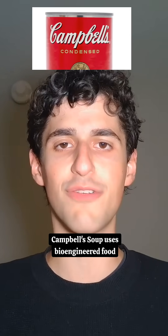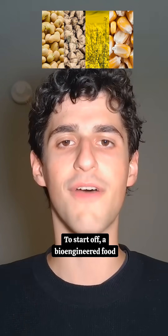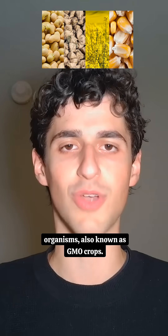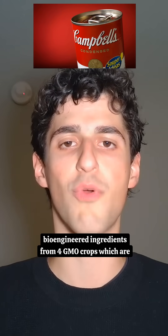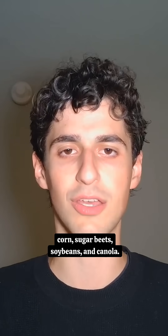Campbell's soup uses bioengineered food ingredients, but not the ones that you're thinking of. A bioengineered food ingredient comes from genetically modified organisms, also known as GMO crops. In the case of Campbell's soup, they use 33 bioengineered ingredients from four GMO crops, which are corn, sugar beets, soybeans, and canola.